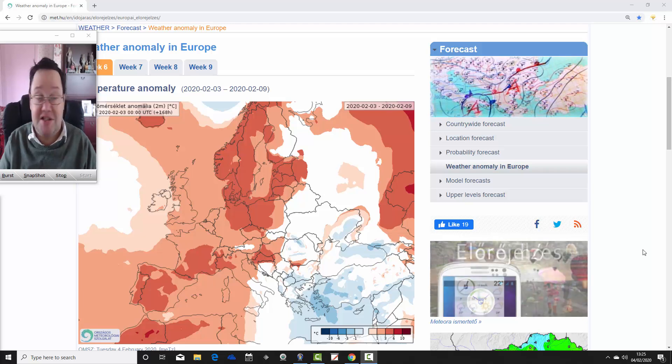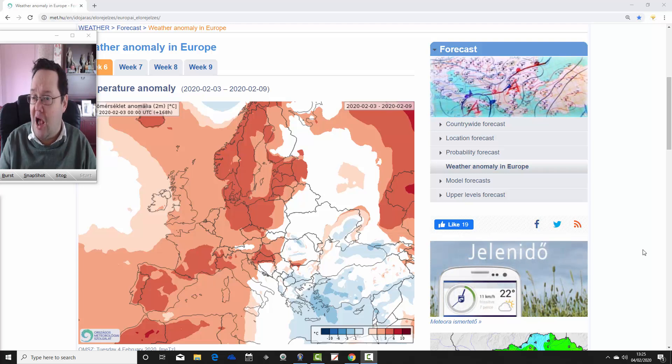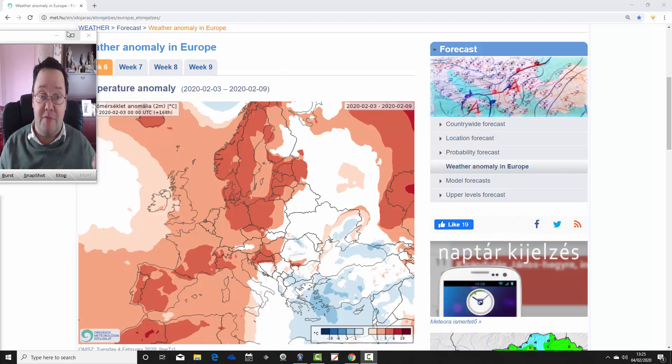I'm running very late today so sorry about that — the week 10-day video update will be quite late this afternoon. A big thank you to the Hungarian Met Office for supplying us with the charts.